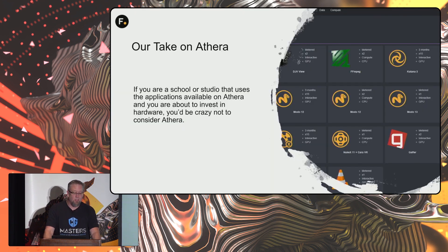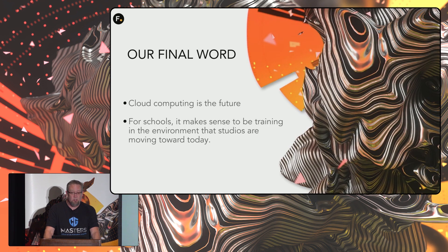Here's our take: if you're a school or studio that uses applications available on Aethera and you're about to invest in hardware, you'd be crazy not to consider this. Cloud computing is the future. For schools, it makes sense to be training in the environments that studios are moving towards today. It's as simple as that.